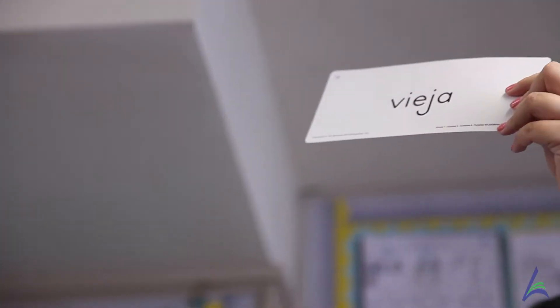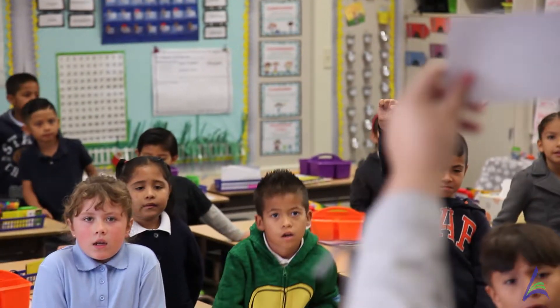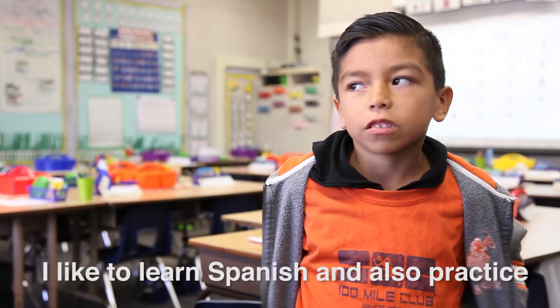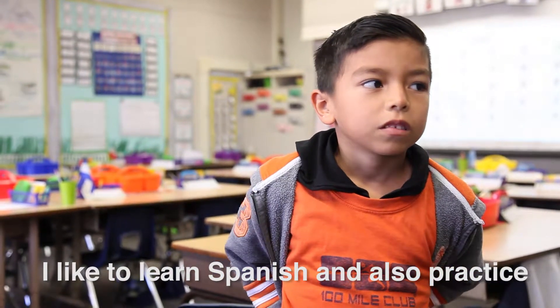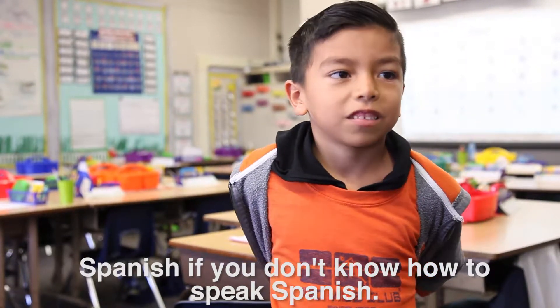If you were to walk into any dual language immersion class today, you would be seeing our students fully immersed in conversations — in the primary grades in Spanish, and in the upper grades in both English and Spanish. I like to speak Spanish because I like to learn Spanish, and it's okay to be practicing Spanish even if you're still learning.